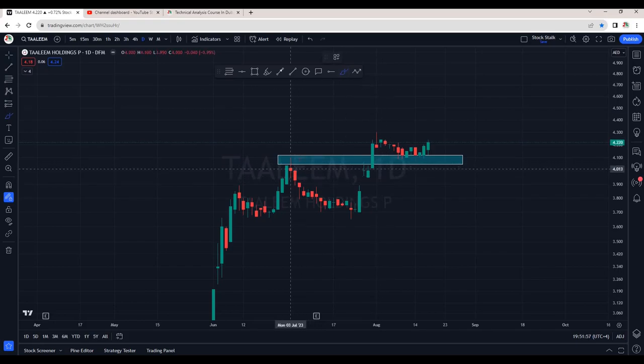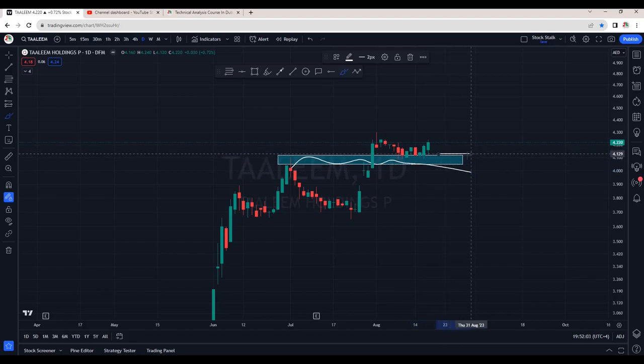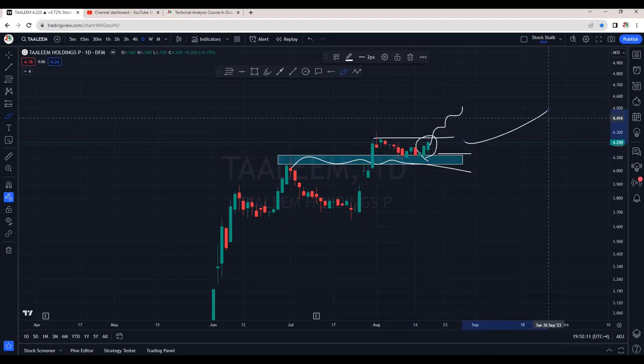This is the daily chart of Thaleem. This is the support and resistance area — we can see 4.04 to 4.12 is the support area. We are seeing a good bounce from the support zone. Once it crosses 4.24, this is ready to go higher. This is also good for long-term holding.